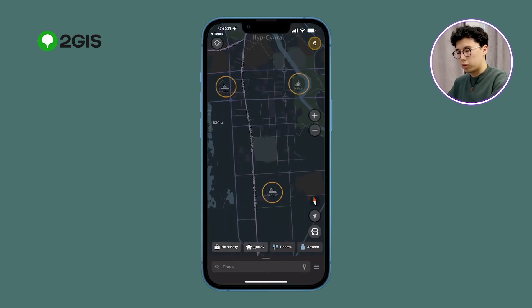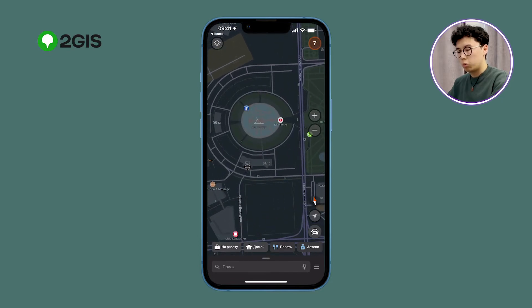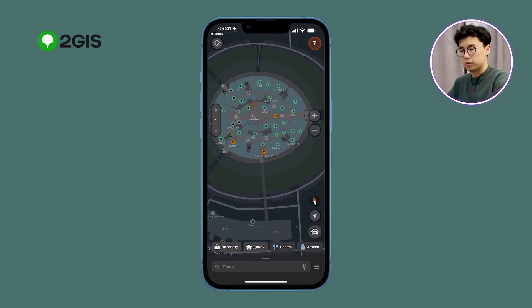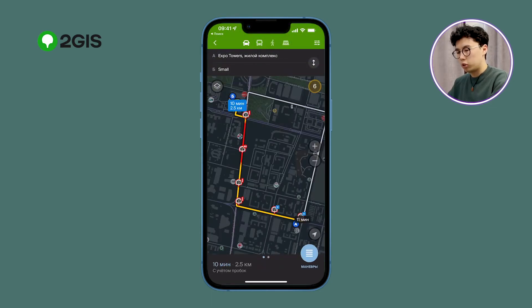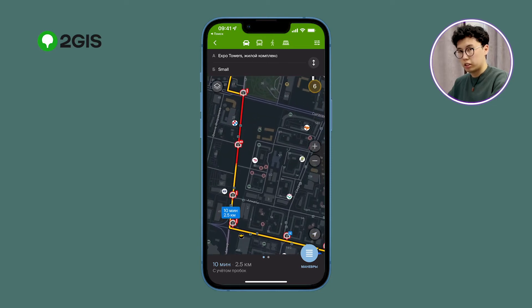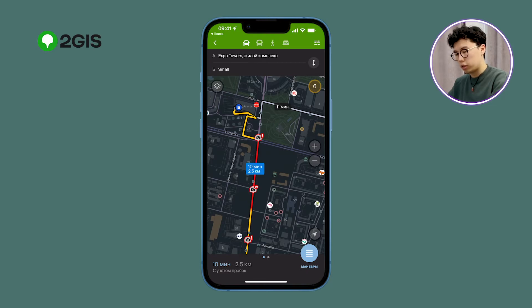The map also shows the most popular attractions in the city. By zooming in on some shopping centers, you can see what stores are inside as well as where exactly they are located. If you intend to travel by car, the map will determine the fastest and most efficient route. It will show where cameras are located, as well as how busy the traffic is. Green indicates light traffic, red indicates heavy traffic.